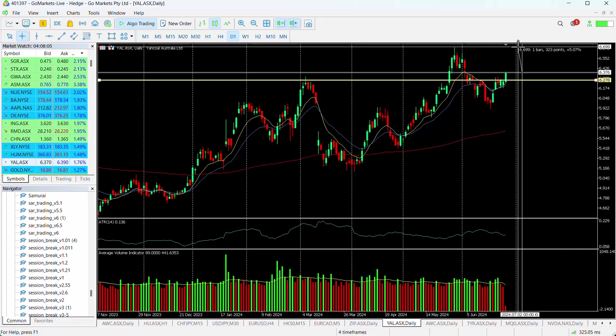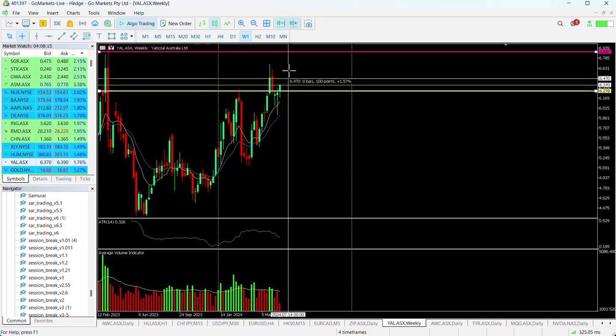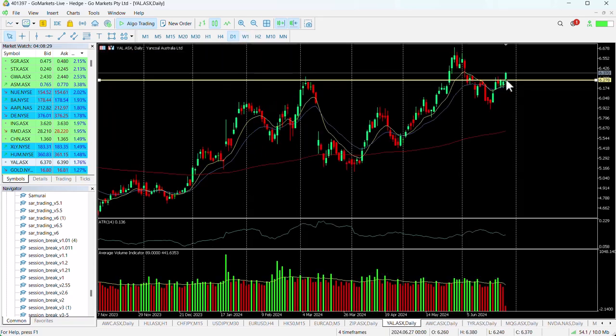That would be a return of around about 5%. But if we look at the weekly chart, we see this as trend continuation potentially all the way up in the medium term to around about 688. That would represent a move up of around about 8%. One where you may have to be patient, of course, but in the first instance there's a 5% potential move there should we hold this breach of this key level.